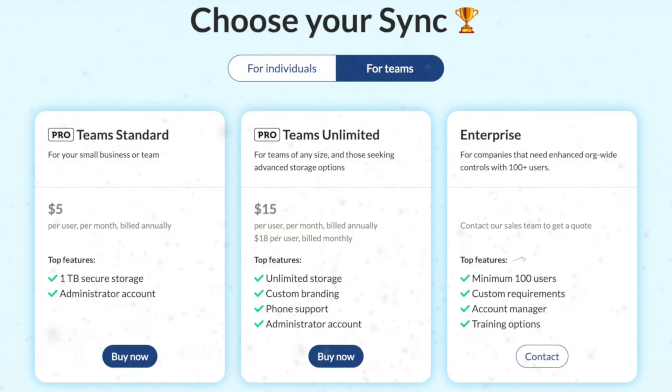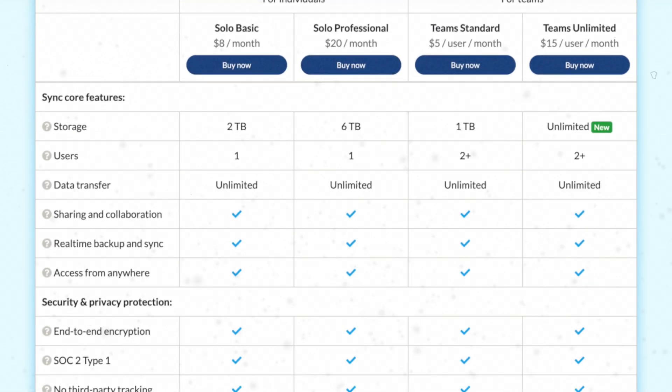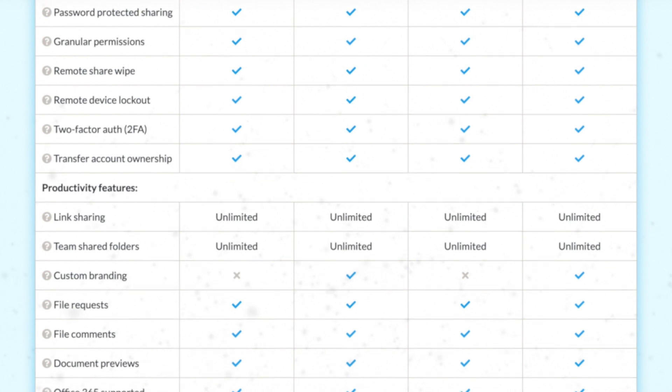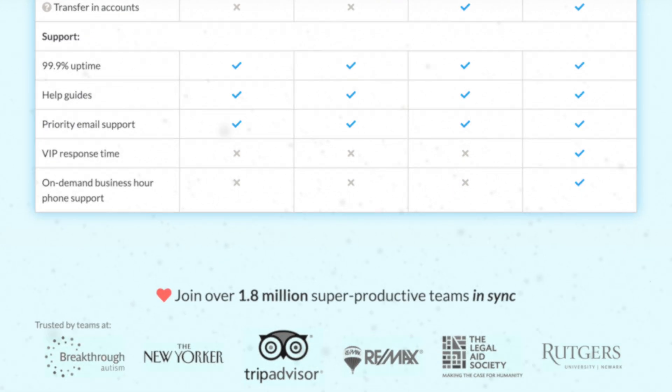Because unlimited storage is such a unicorn feature to find in today's world, I wanted to focus on reviewing the teams unlimited plan and break down its features and how its privacy protection is some of the best around. Because on price alone, if you are paying for unlimited storage with someone like Dropbox, switching to Sync can save you potentially thousands per month without needing to retrain your staff, because it is such a familiar interface already.